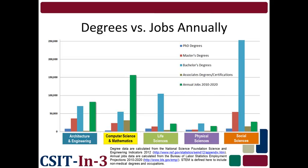The information in this chart comes from the U.S. Bureau of Labor Statistics and the National Science Foundation. In the different STEM fields listed across the bottom, the green bar on the right shows the number of annual jobs projected to be available in that particular field between 2010 and 2020. The other four bars to the left represent the number of degrees — associates, bachelors, masters, and PhDs — awarded annually in that field. As you can see, computer science and mathematics is the only field where the number of jobs is greater than the number of degrees. In the other STEM fields, particularly in life sciences and social sciences, the number of degrees awarded greatly outnumbers the number of available jobs. This availability of jobs within the computer science fields is just one reason why you should consider pursuing a degree in computer science and information technology.